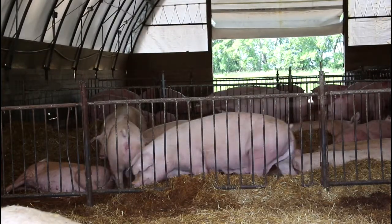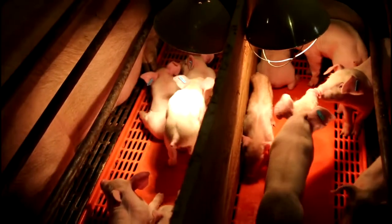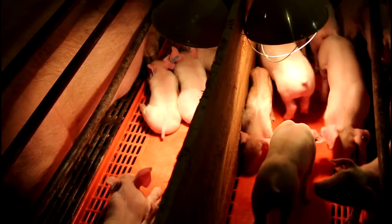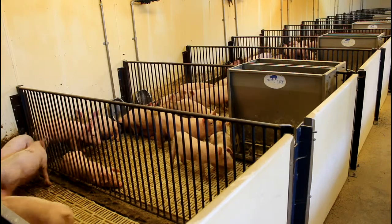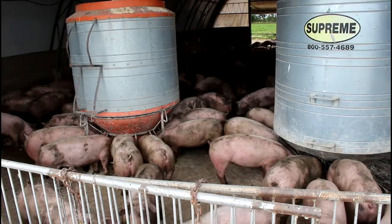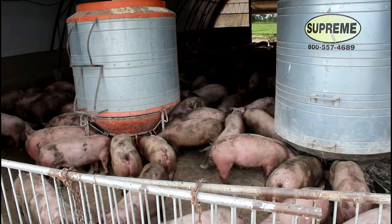Gestation barns are where pregnant sows develop their litters. Farrowing barns are where litters are born and stay with their mothers until weaning, which is at about 26 pounds. After being separated from the mothers, the baby pigs stay in a nursery barn until they double in size. Finishing barns are where the young pigs are kept until they reach market size, which is about 250 to 300 pounds.